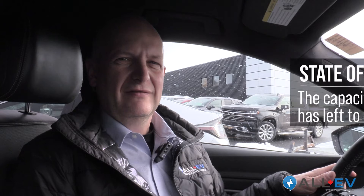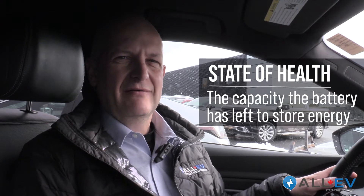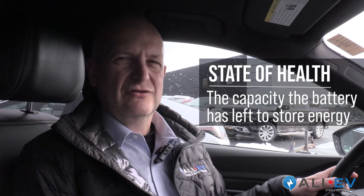Here today I'm going to be talking about the big one: the state of health — and what does that mean? The state of health is really the capacity the battery has left to store energy, and that capacity is what carries the vehicle for its range.